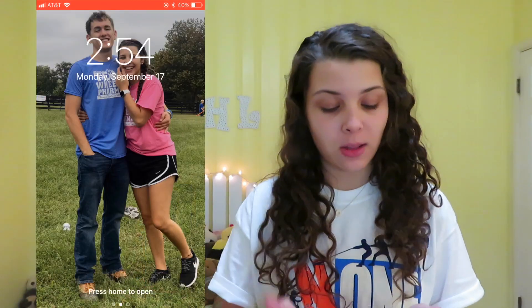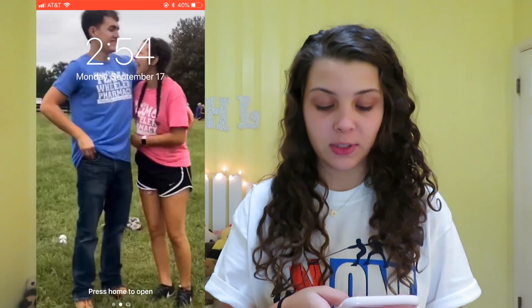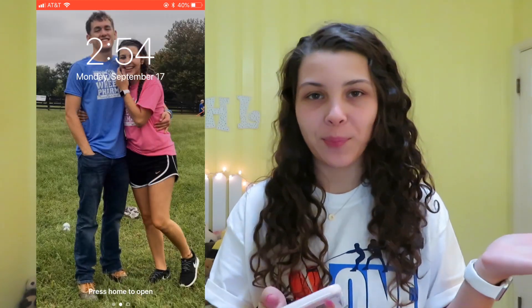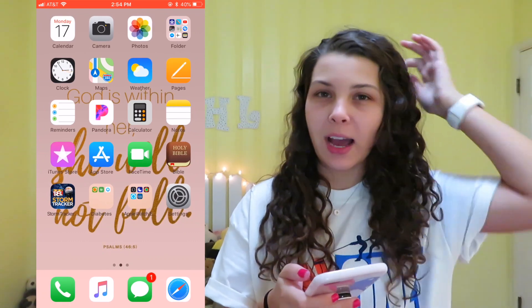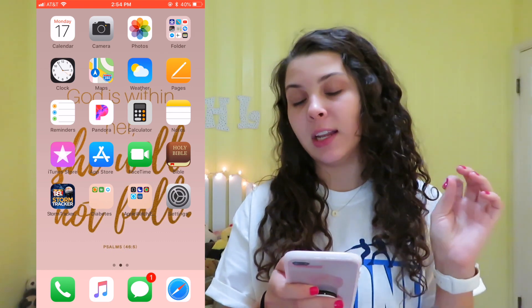Let's just jump into the phone so you guys can see what I keep on my iPhone. This is my lock screen — it's a picture of me and my boyfriend. It's actually a live picture, so if you hold it down it moves, which is super cute. When you open the phone, I have calendar, camera, photos, and then a folder.